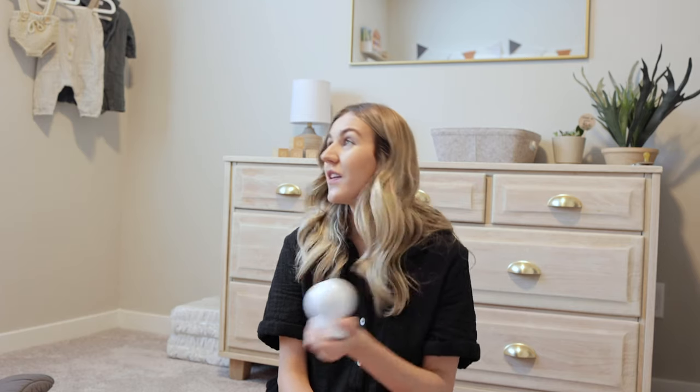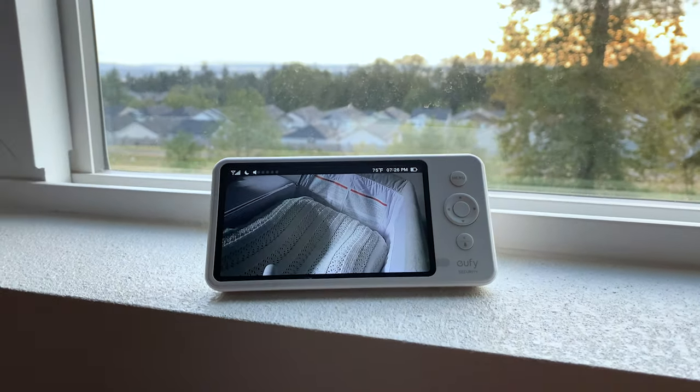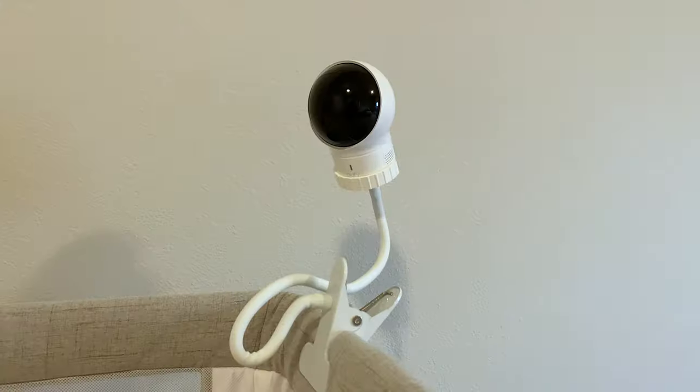We love this baby camera. My husband did a lot of research on which one to get. I wanted to get one without a screen at first, but then I started hearing they were getting hacked, which is creepy. We got the Eufy security one, which is amazing and so easy to transfer from room to room. It comes with a little screen that's probably as big as my phone. I highly recommend it.